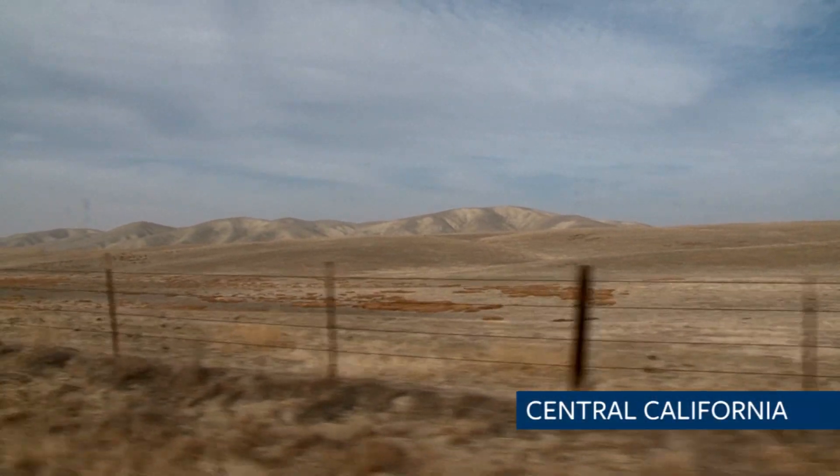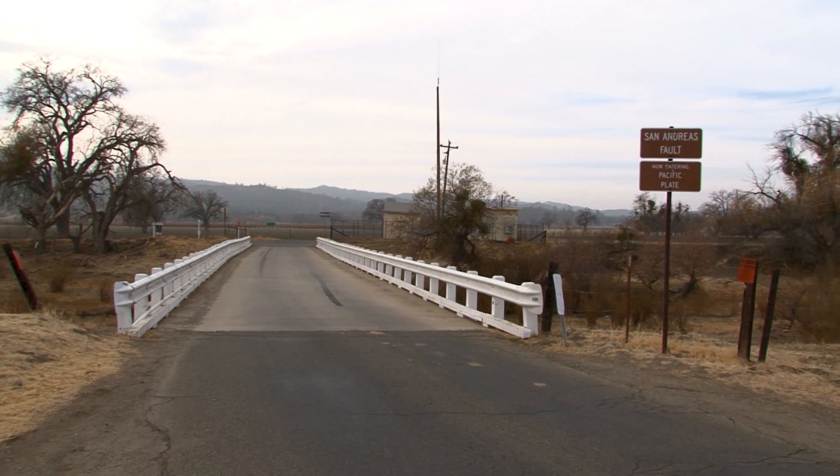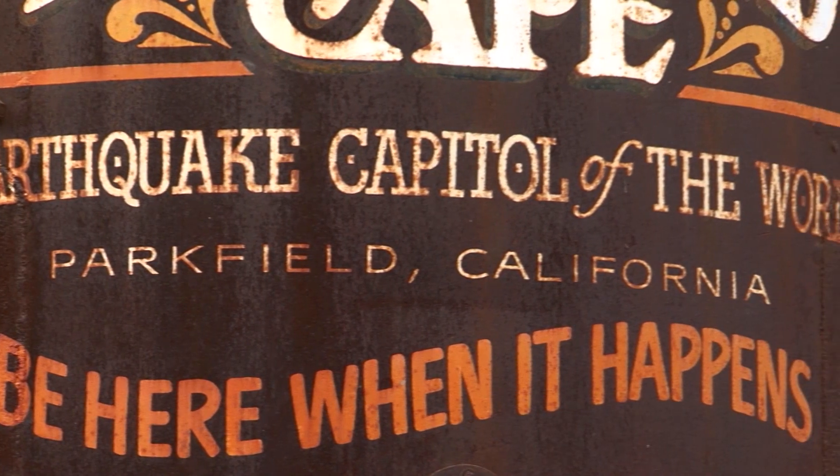Right now we're driving right along the San Andreas Fault. It parallels this road a couple of hundred yards to the side. This part of the fault is called the earthquake capital of the world because every 20 years or so — with the emphasis on or so — there's a magnitude 6 earthquake.